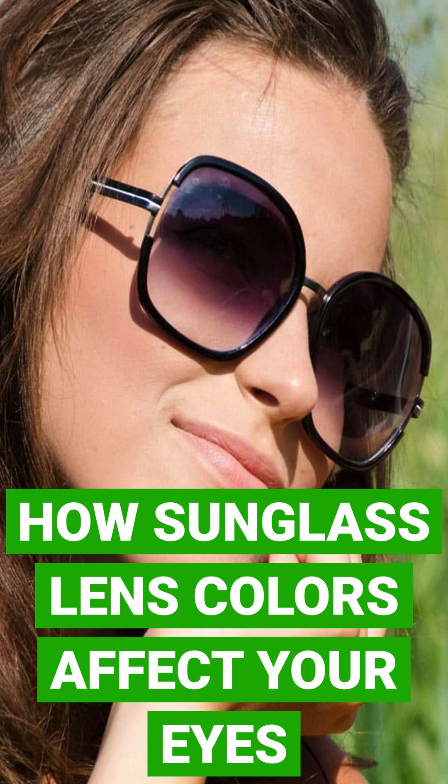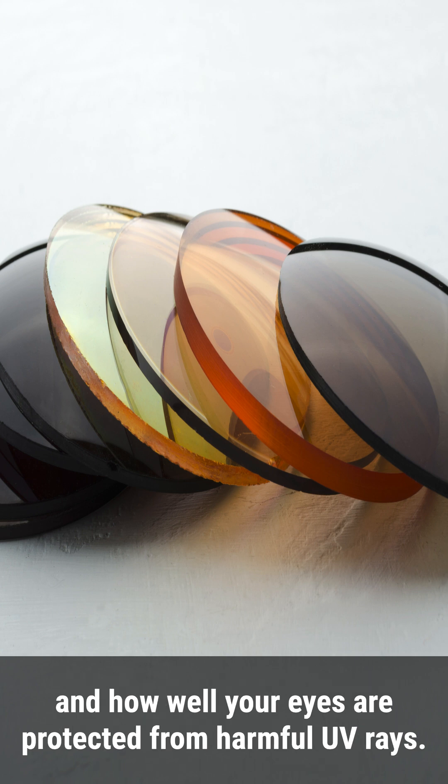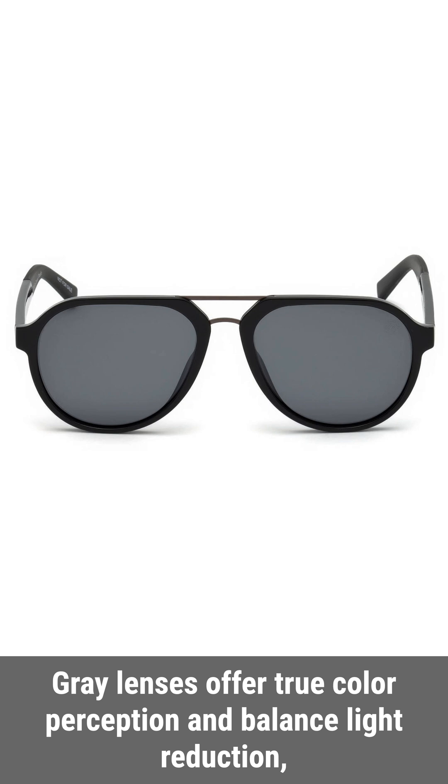How sunglass lens colors affect your eyes: the tint of sunglass lenses influences how you perceive the world around you and how well your eyes are protected from harmful UV rays. Gray lenses offer true color perception and balance light reduction, suitable for everyday wear in bright conditions.